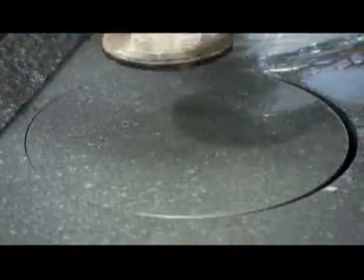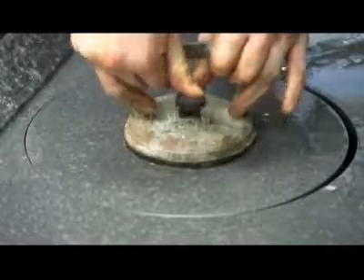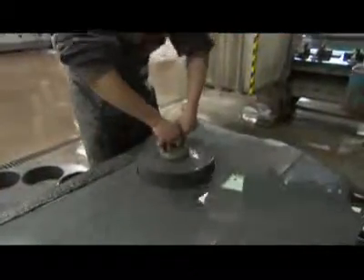The blanks weigh almost 60 pounds a piece. Workers lift them out with an industrial strength suction cup, then transfer them to a container bound for a curling stone factory in Canada.